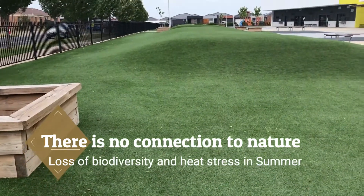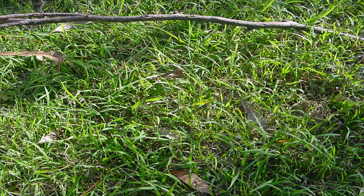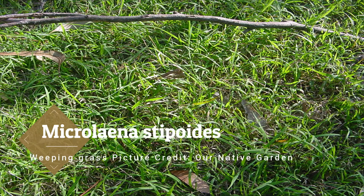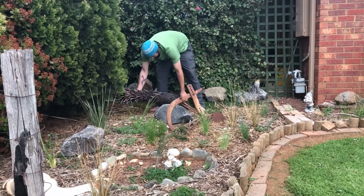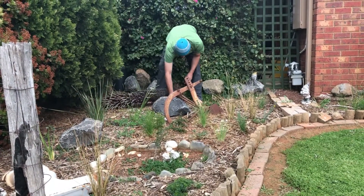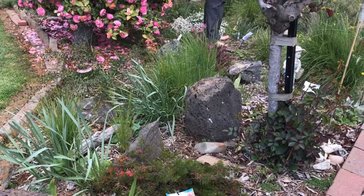I understand why people put them in because they are low maintenance, but you can also put in a native grass lawn. Microlena stippoids, or weeping grass, is probably the best grass that you can plant for a lawn. Weeping grass is frost tolerant and drought tolerant once established. Natural grass absorbs heat — it's a lot cooler for when you're walking around, and keeps your garden and your house a lot cooler.